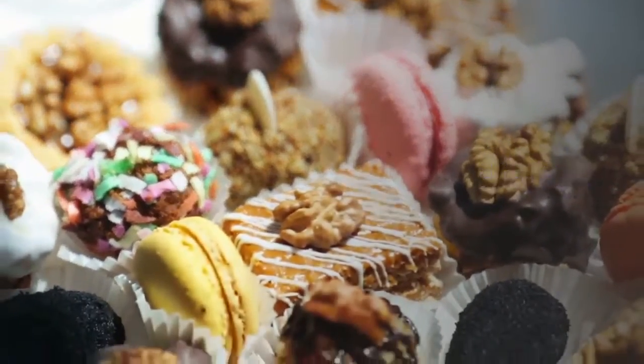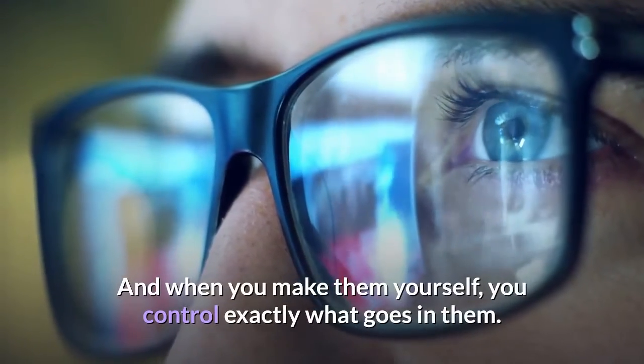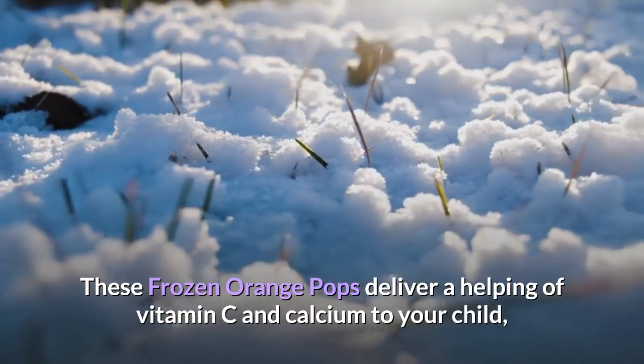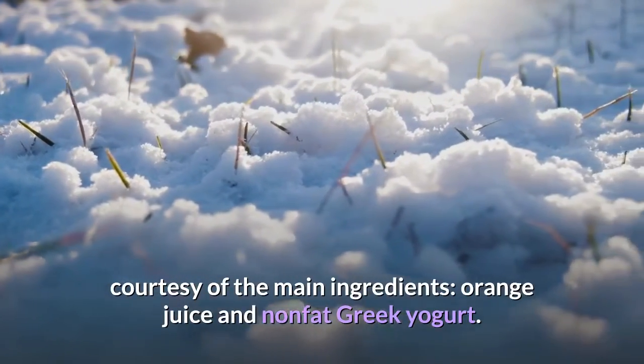9. Ice Pops. Ice pops couldn't be easier or more versatile to whip up. And when you make them yourself, you control exactly what goes in them. These frozen orange pops deliver a helping of vitamin C and calcium to your child, courtesy of the main ingredients: orange juice and nonfat Greek yogurt.